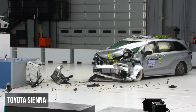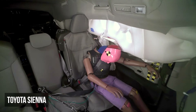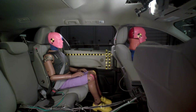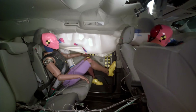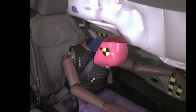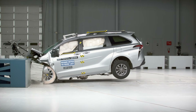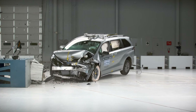The Toyota Sienna's marginal rating in this test is due to a different kind of failure: poor control of the rear dummy's movement. While injury risk measurements were significantly lower than the Odyssey's, the restraint system failed to maintain proper dummy positioning. The lap belt slipped from the pelvis onto the abdomen, risking internal organ damage, and the shoulder belt shifted toward the neck. These issues highlight deficiencies in the system's geometry and its ability to secure the occupant effectively throughout the crash.